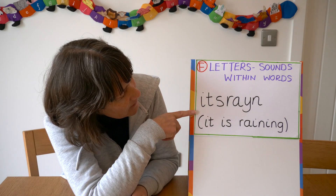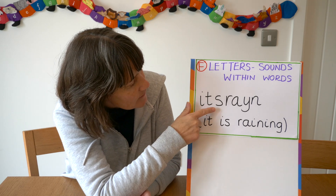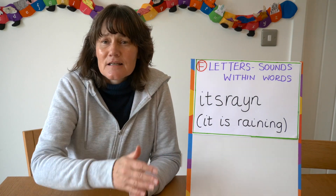You will see here that an attempt has been made to write 'it is raining' — they've got the 'it,' they've got the 's' in 'is,' and they've had an attempt at 'rain.' No finger spaces, but at this stage that's fine.